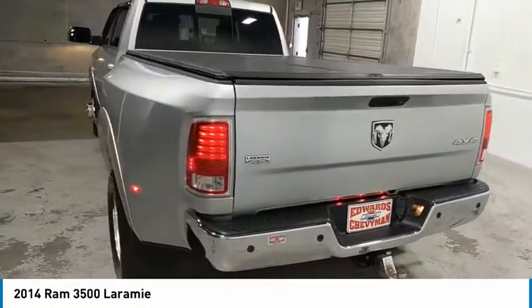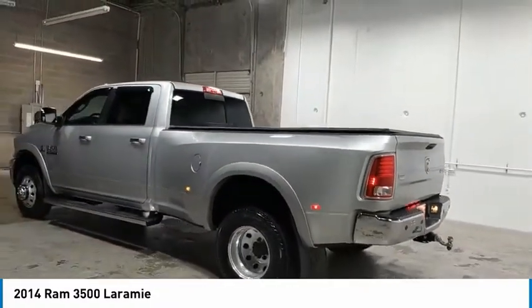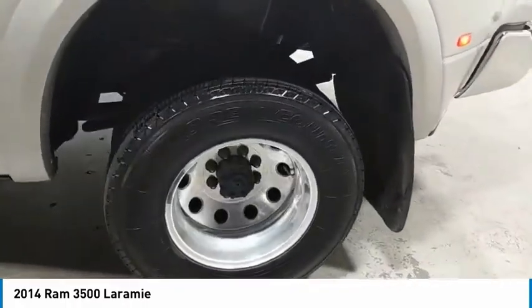Towing package, heated side mirrors, traction control, remote keyless entry, fog lights, headlights auto off, mirror memory, security system, cruise control, trip computer.